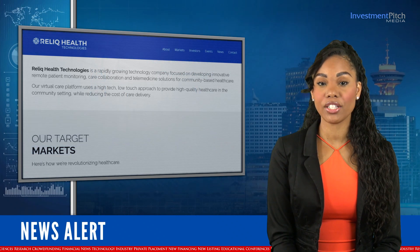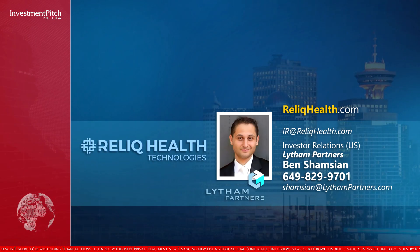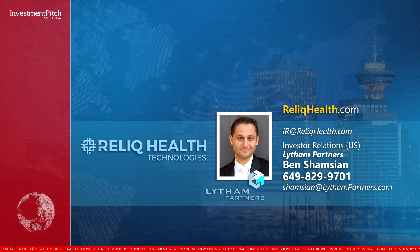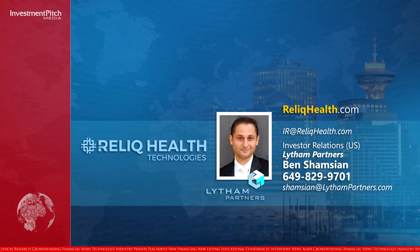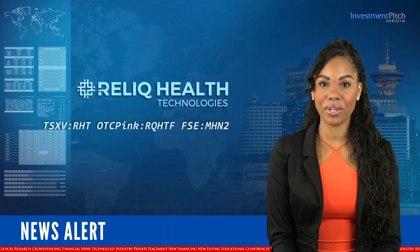The shares are currently trading at $0.55. For more information, please visit the company's website RelicHealth.com or email IR at RelicHealth.com. Investor relations in the United States is handled by Ben Shamshian of Litham Partners, who can be reached at 649-829-9701 or by email at Shamshian at LithamPartners.com. I'm Katrina Cotton for Investment Pitch Media.